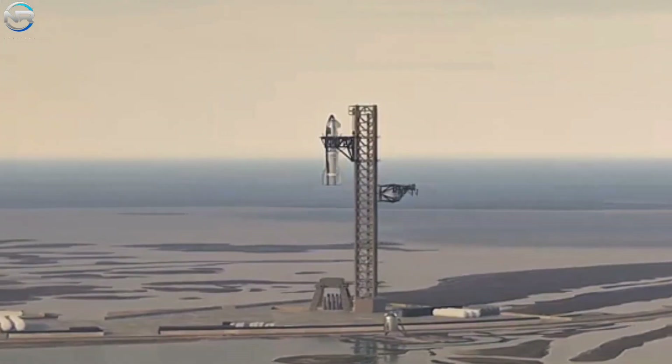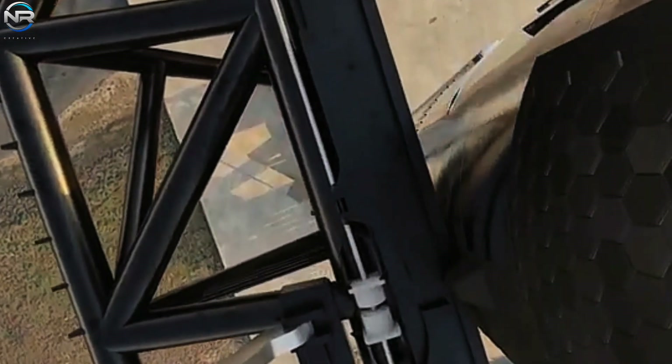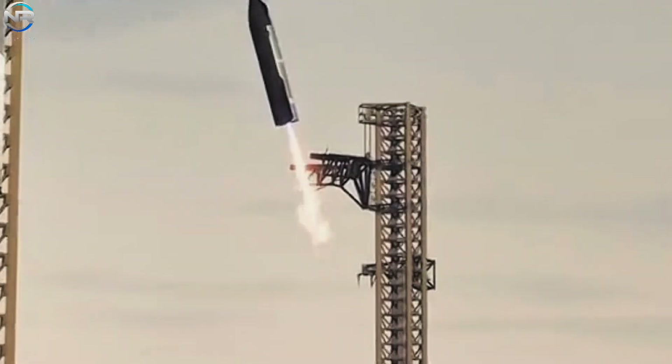Would you like to see this system develop? If so, let us know in the comments below. Please like this video and subscribe to our channel to stay up to date with SpaceX.